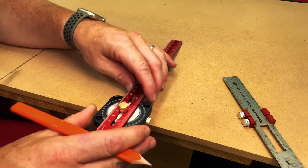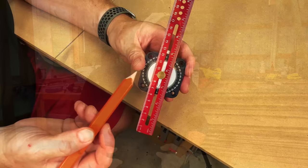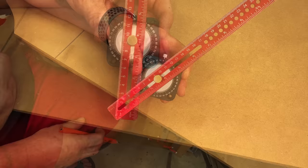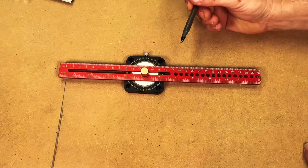Another function this tool claims to have is the ability to mark angles on your workpieces. By loosening the knob and adjusting the angle, I can strike a line on my workpiece, but there's a major design flaw: the zero point is on the opposite side of the tightening knob, so when you go to rest it on your workpiece that tightening knob won't allow the tool to sit flush. That's two strikes - not looking good for this tool.